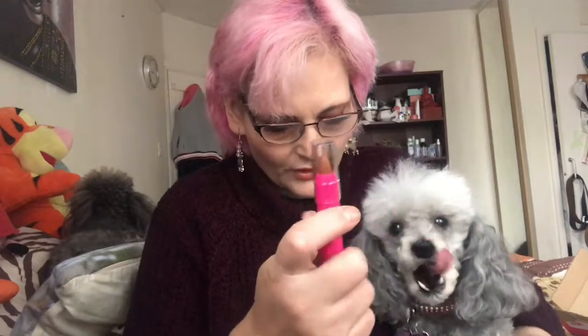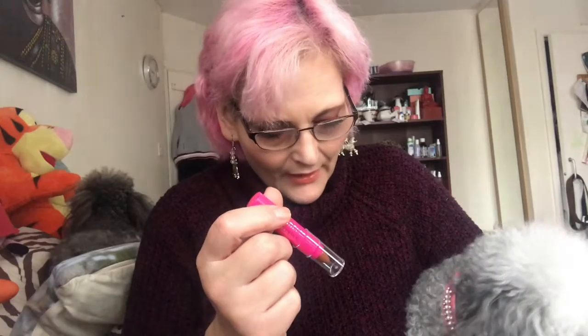The first thing is this — it is a Model Co contour stick, recommended price at eight pounds. It's a contour crayon and you go on there like that and do your contour with it.